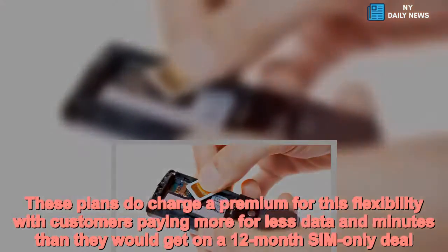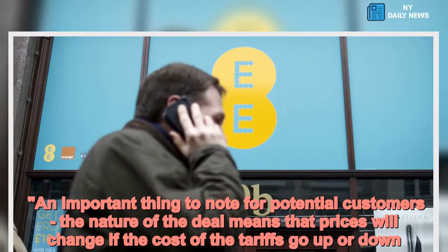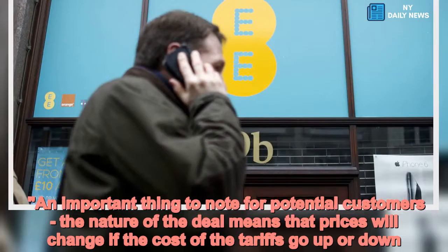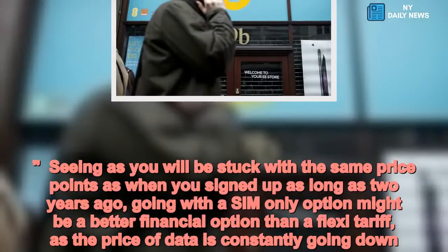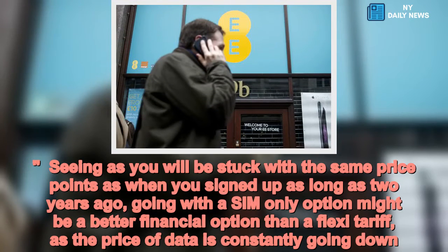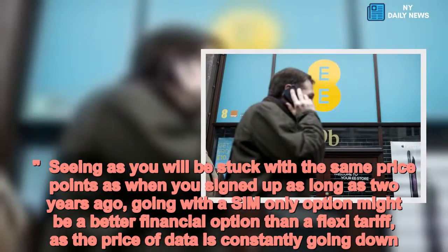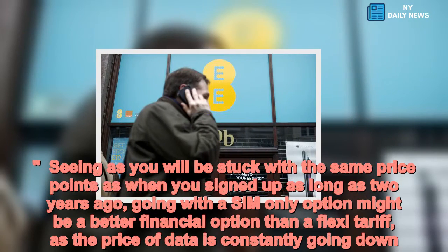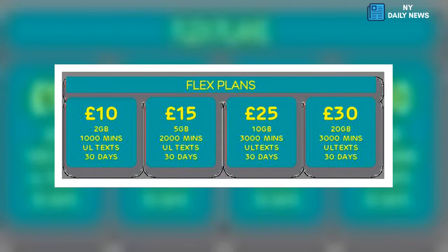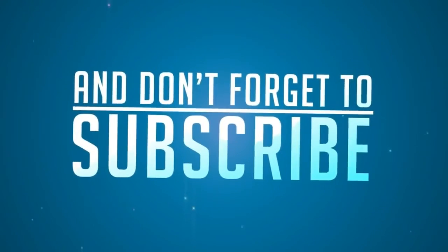These plans do charge a premium for this flexibility, with customers paying more for less data and minutes than they would get on a 12-month SIM-only deal. An important thing to note is that prices will change if the cost of the tariffs go up or down. Seeing as you could be stuck with the same price points for as long as two years, going with a SIM-only option might be a better financial option than a flexi tariff, as the price of data is constantly going down.